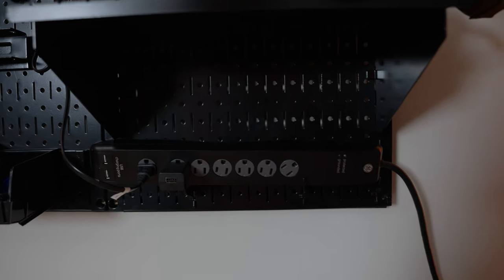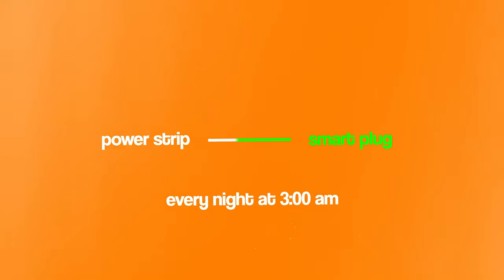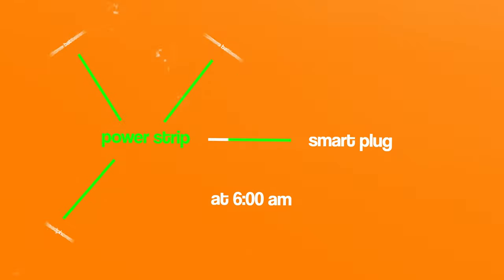We have an outlet power strip, and here's how I have it set up. I have the power strip plugged into a smart plug. Every night at 3 a.m., the smart plug turns on, turns the power strip on, and charges everything that's plugged into it. And then at 6 a.m., the smart plug turns off and turns everything off.